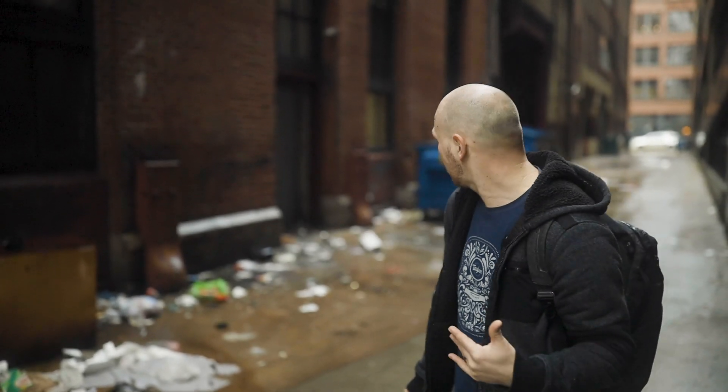My next tip is to pick your background that matches the feeling or look that you're trying to achieve. He wanted kind of urban gritty looks, so we did a couple on a busy city street but then also some in this alley. You can position the subject and make it look however you want, especially with that blurry background. Think through what you're trying to achieve with your photo and then pick your background accordingly.